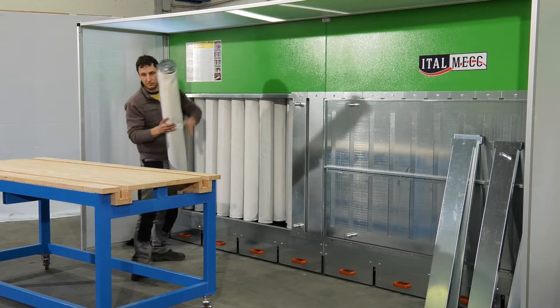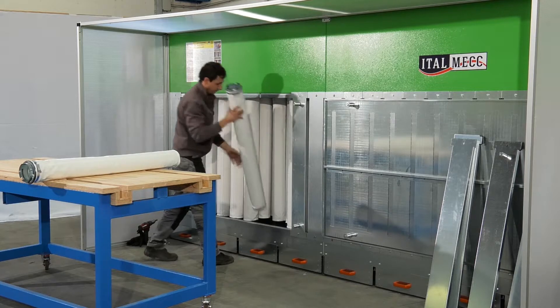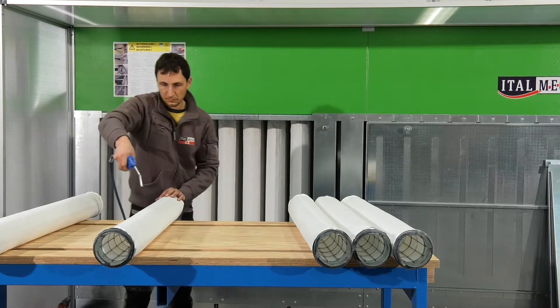The self-cleaning cycles are a key part of the process, but Italmec recommends that the filters are cleaned manually at least once a year in order to ensure that the cabinet is always operating at peak efficiency.